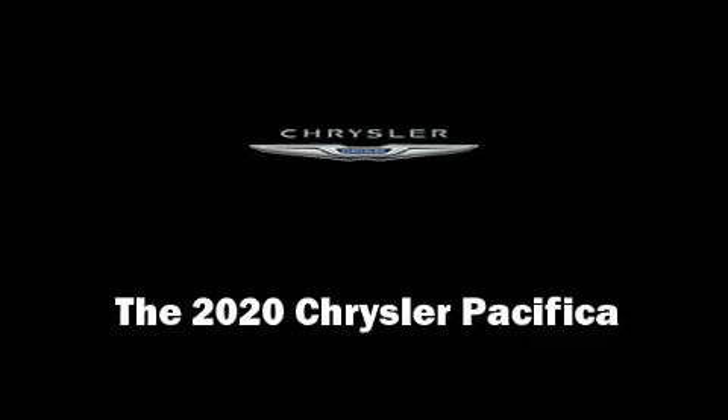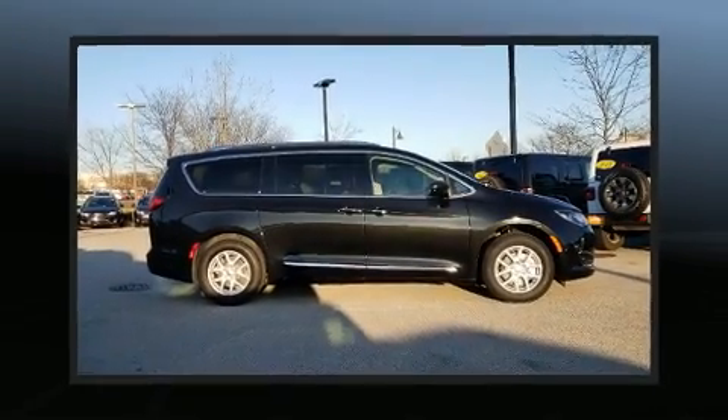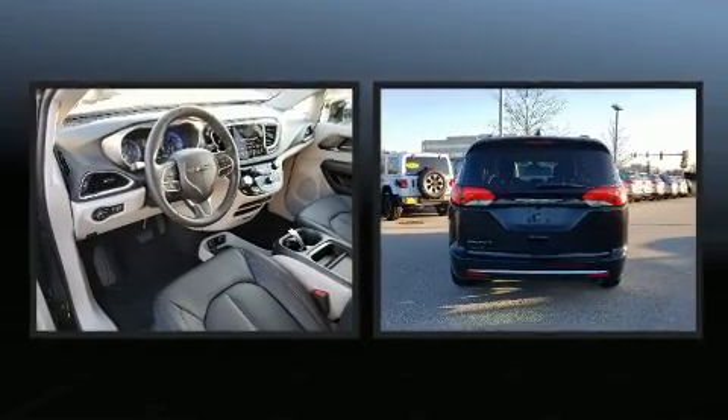Treat yourself to a test drive in the 2020 Chrysler Pacifica. It features a front-wheel drive platform, an automatic transmission, and a refined six-cylinder engine.